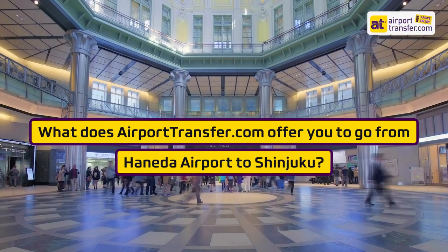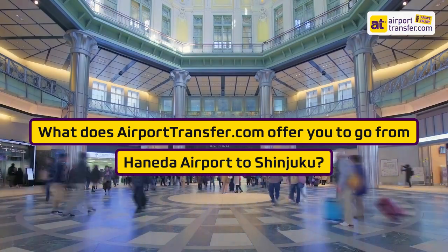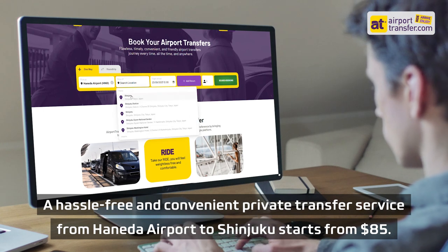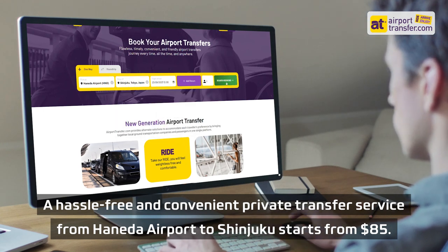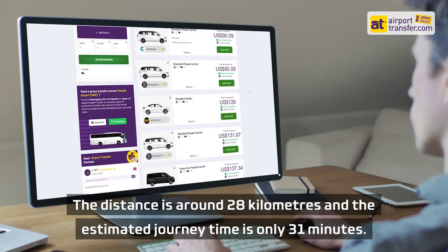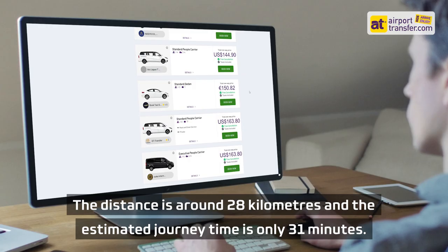What does airporttransfer.com offer you to go from Haneda Airport to Shinjuku? A hassle-free and convenient private transfer service from Haneda Airport to Shinjuku starts from $85. The distance is around 28 kilometers and the estimated journey time is only 31 minutes.